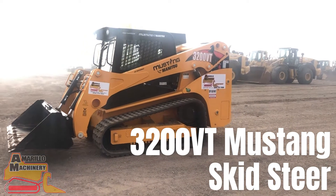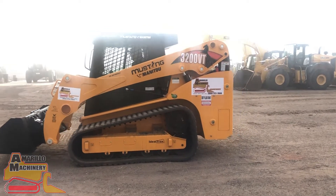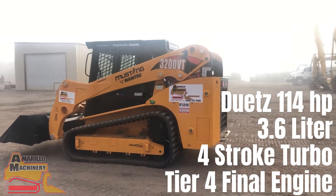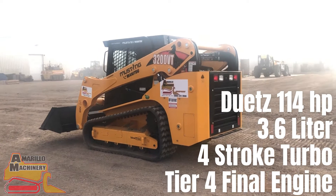Introducing the 3200 VT Mustang Skid Steer by Manitou. The 3200 VT Skid Steer is equipped with the Deutz 114 horsepower, 3.6 liter, 4 stroke turbo tier 4 final engine.